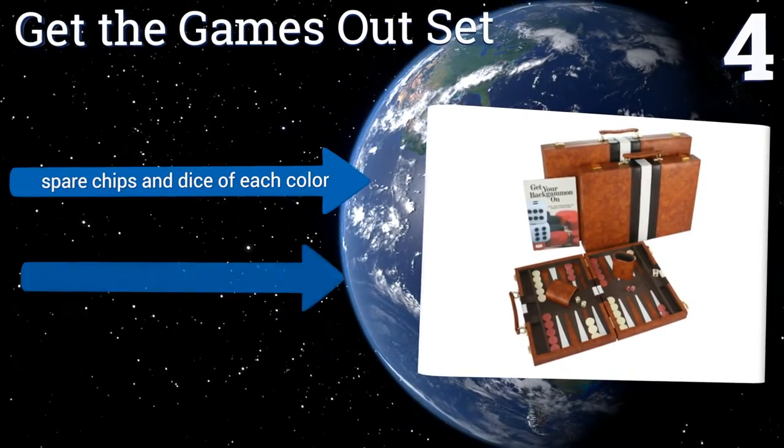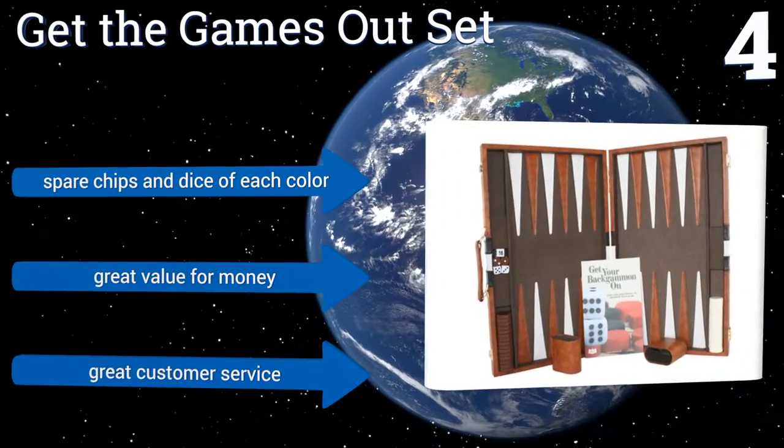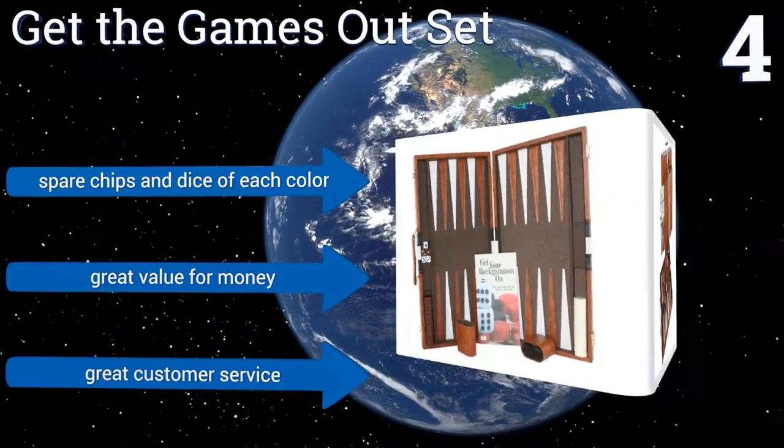It includes spare chips and dice of each color and is a great value for the money. The company provides great customer service too.